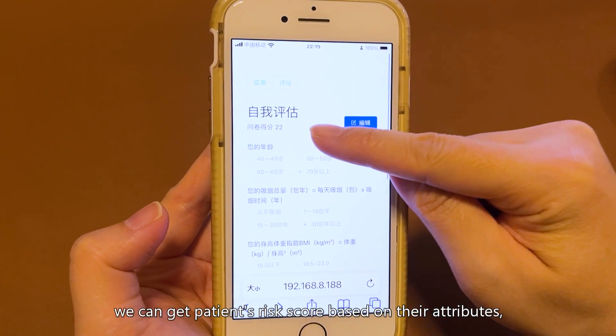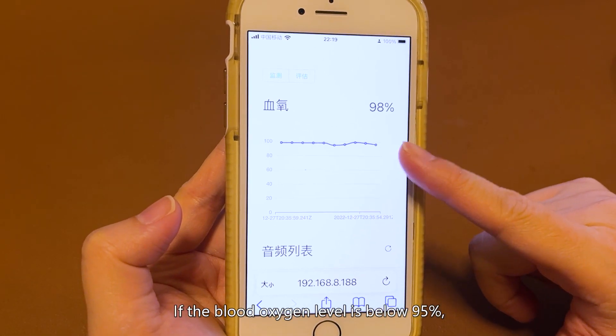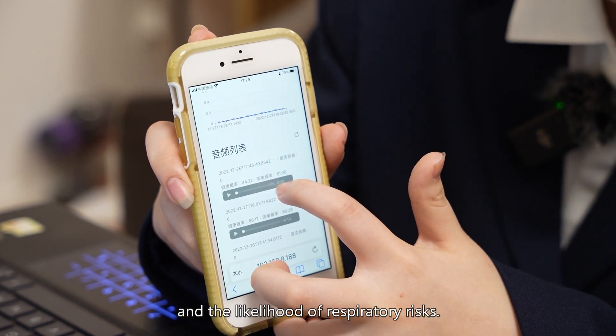From the user interface, we can get the patient's risk score based on their attributes, as well as their blood oxygen data. If the blood oxygen level is below 95%, it is considered risky. Additionally, we can determine if a patient is experiencing coughing and assess the likelihood of respiratory risks.